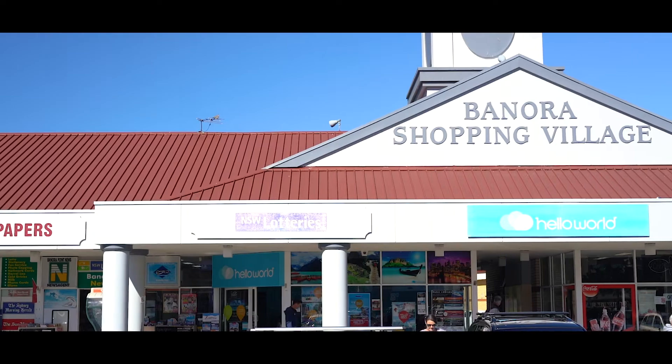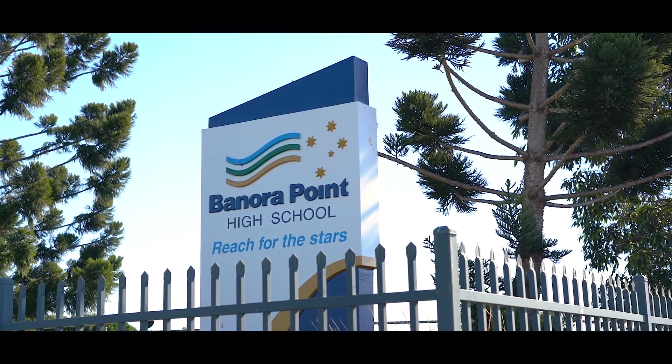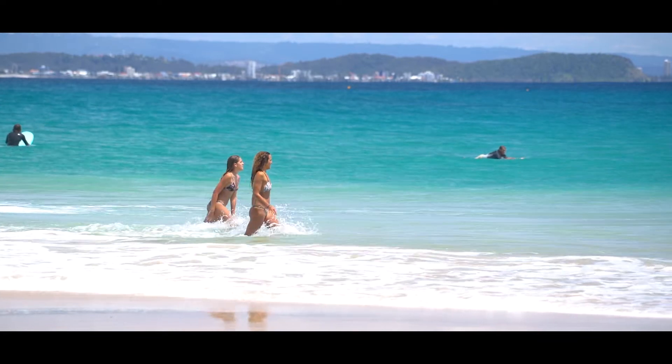This property is conveniently located close to Benora Point Shopping Village, great schools and the M1. It's also only moments to the Gold Coast Airport and some of Koolangatta Tweed's best beaches.